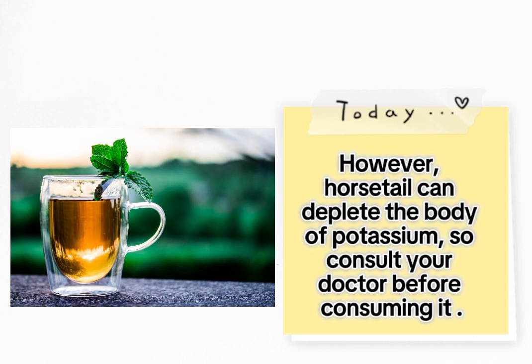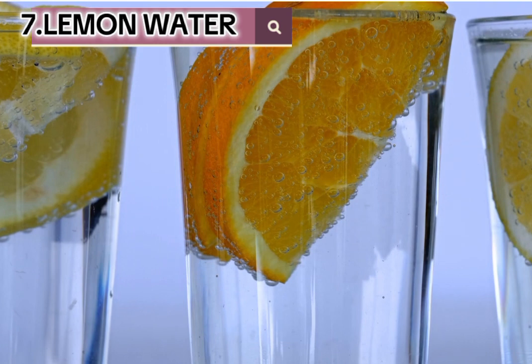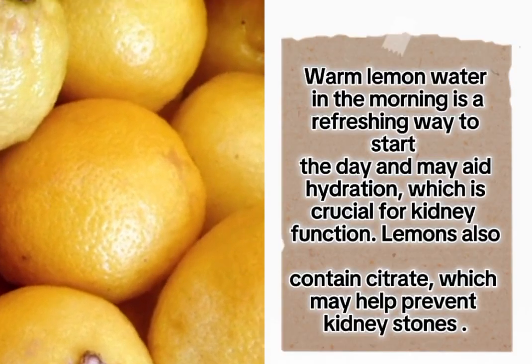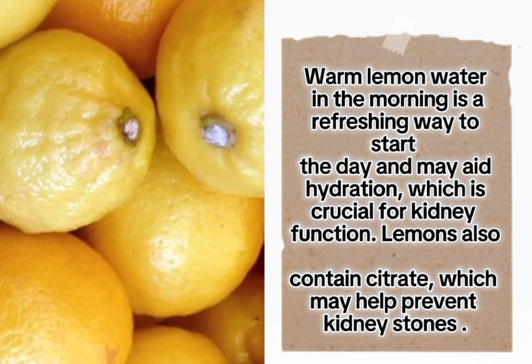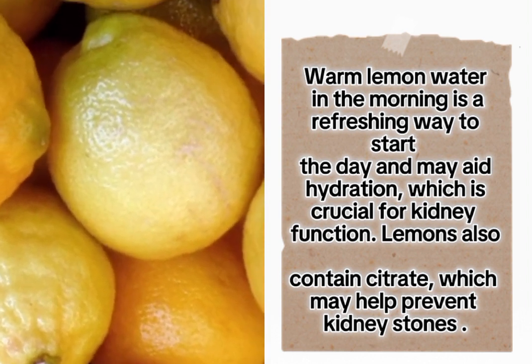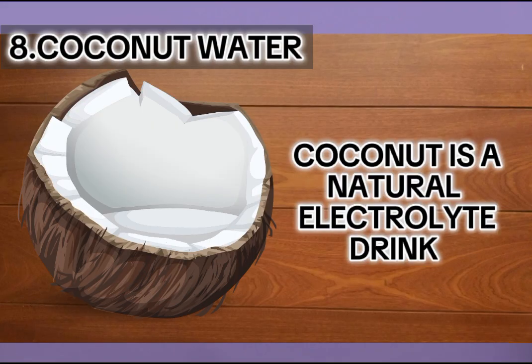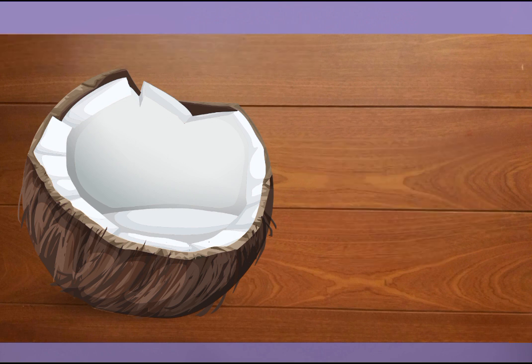However, horsetail can deplete the body of potassium, so consult your doctor before consuming it. Seven: lemon water. Warm lemon water in the morning is a refreshing way to start the day and may aid hydration, which is crucial for kidney function. Lemons also contain citrate, which may help prevent kidney stones.